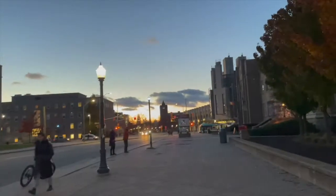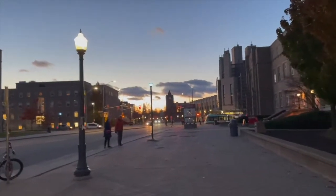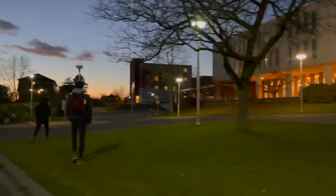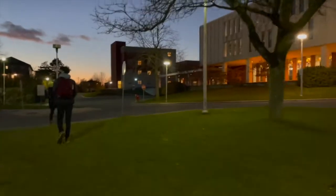Here's us walking to the bus stop to take the bus back to West Campus. Once I got back there I just swung by the front desk super quick to pick up a package, which was super exciting.